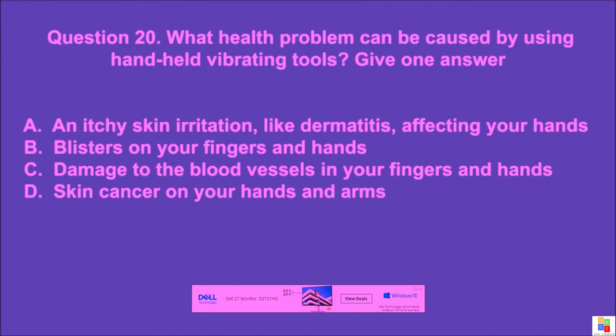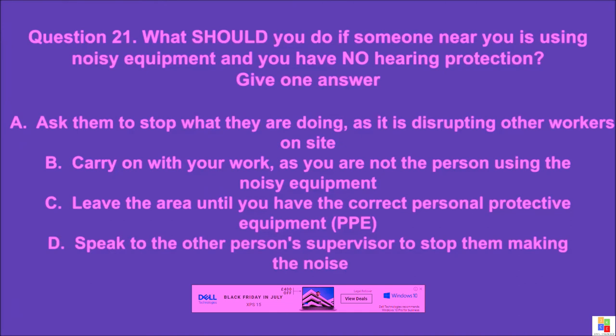Question 20: What health problem can be caused by using handheld vibrating tools? Give one answer. A: an itchy skin irritation like dermatitis affecting your hands, B: blisters on your fingers and hands, C: damage to the blood vessels in your fingers and hands, D: skin cancer on your hands and arms. The correct answer is C.